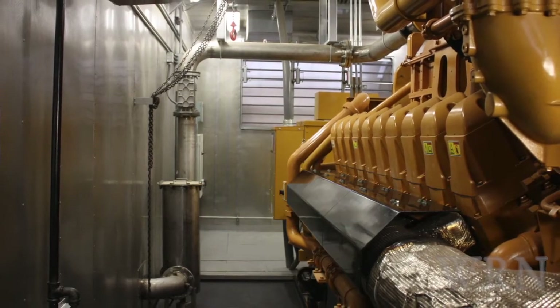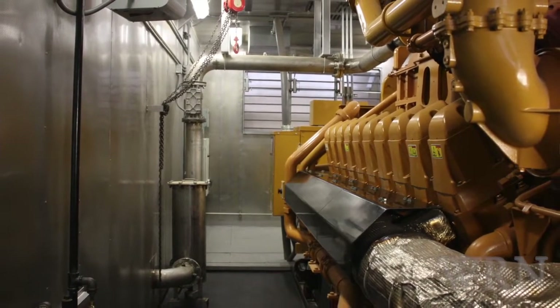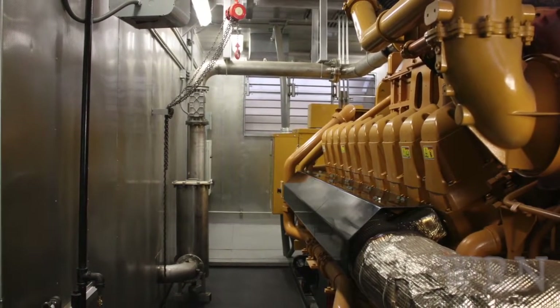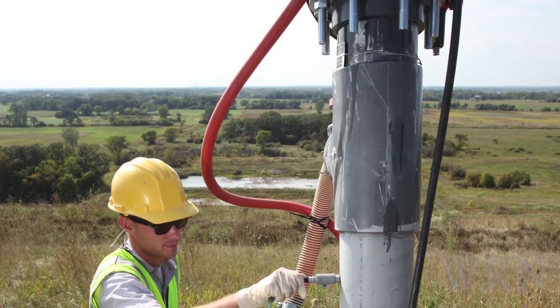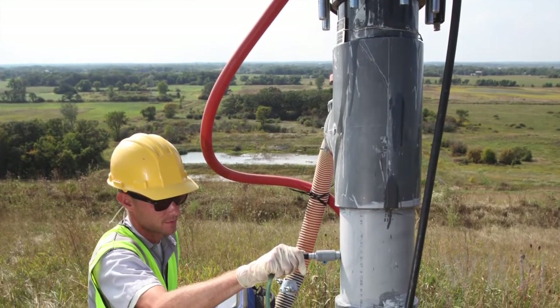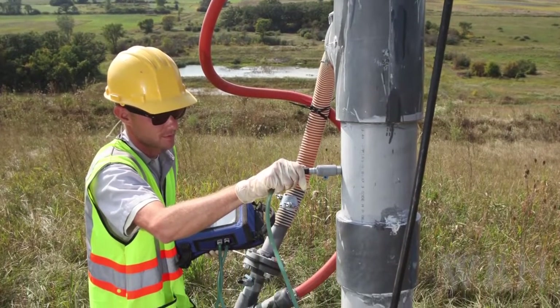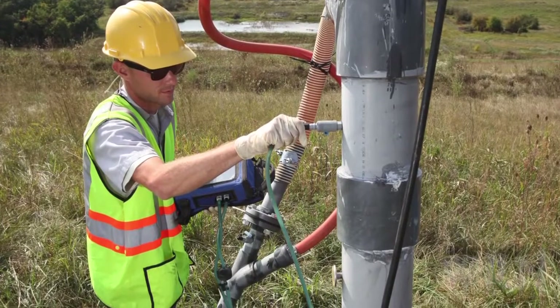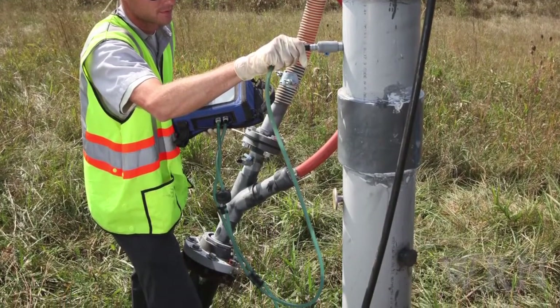Landfill gas, which is generated from rotting garbage, is rich in methane, and once collected and processed, it can fuel vehicles, generate electricity, or be used for other energy needs. In 2011 alone, landfill gas projects in the U.S. produced 102 billion cubic feet of gas and 14.3 billion kilowatts of electricity, enough to power about 1.4 million homes.